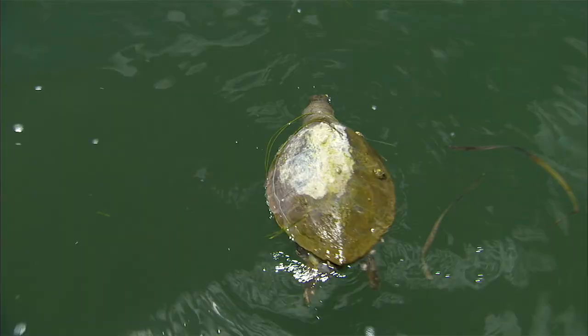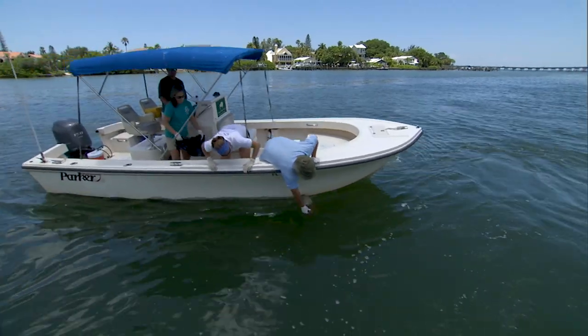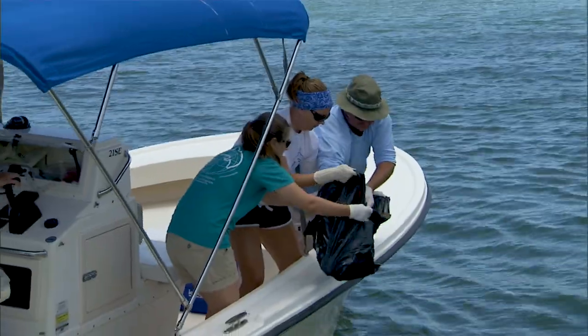About a third of all the green turtles, loggerheads, and leatherbacks that we find as strandings have evidence of being struck by vessels. So this is a major problem that we would like the public's help with.